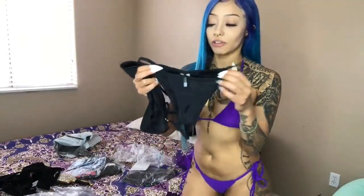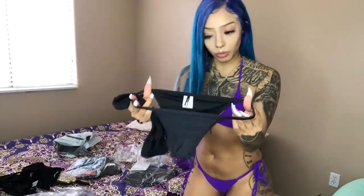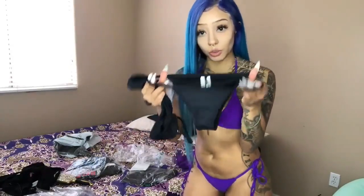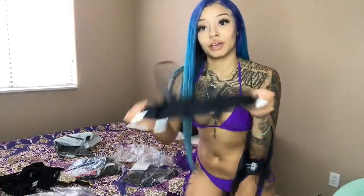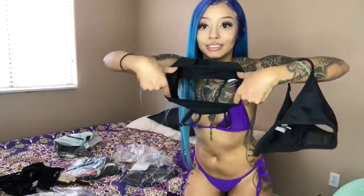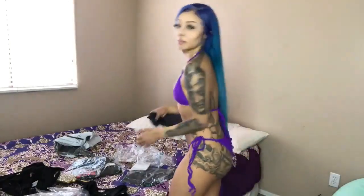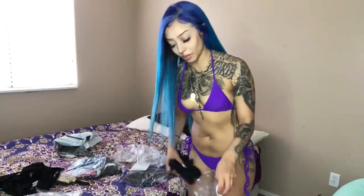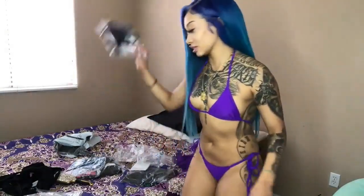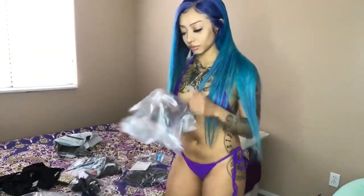This next one is called Cabo Babe and I was super excited for it, but it runs really small. It was still somewhat doable but my torso is not that size — I literally looked like a biscuit popping out of a can. I would also recommend ordering two sizes bigger than normal for the Cabo Babe.